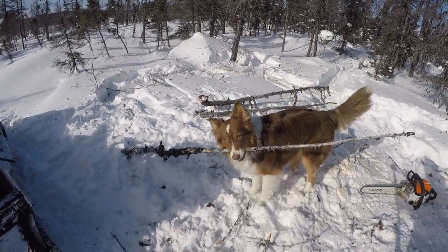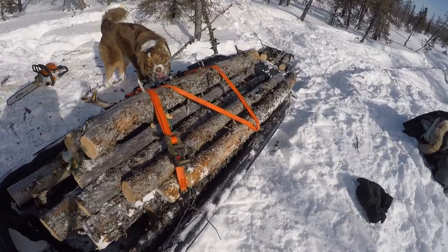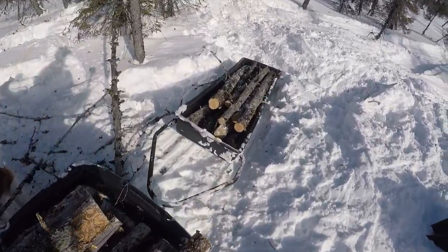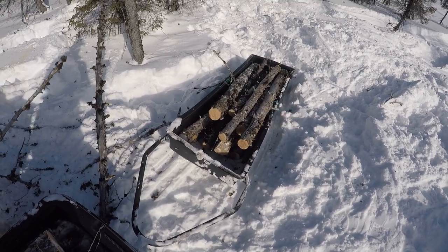We got ourselves a load of wood — not a monster load, but we're bringing it back to camp for a few fire starts. I didn't put a whole lot in there, perhaps 15 or 20 logs, enough to give it a good test on the way back.